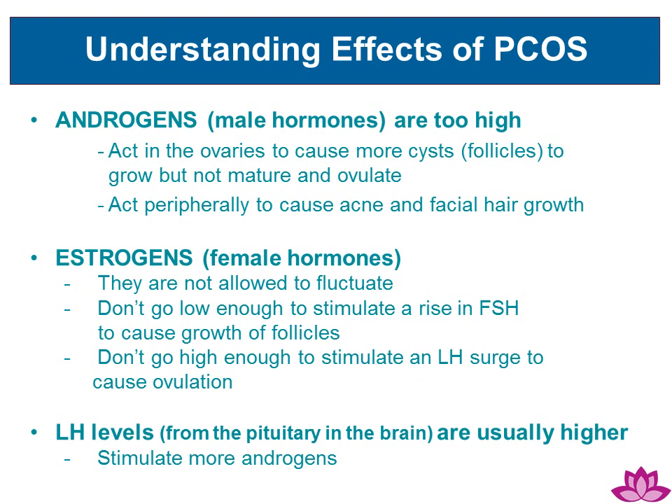In addition, LH levels are usually higher than normal, which in turn stimulates more androgens.